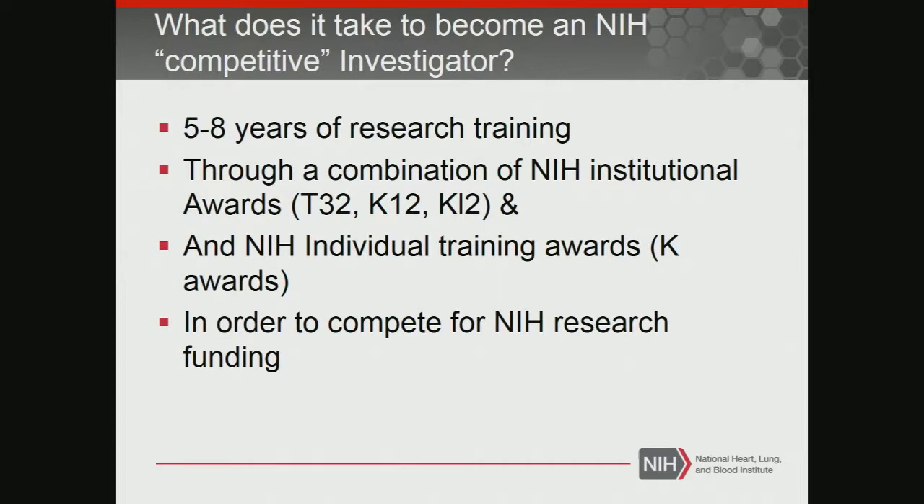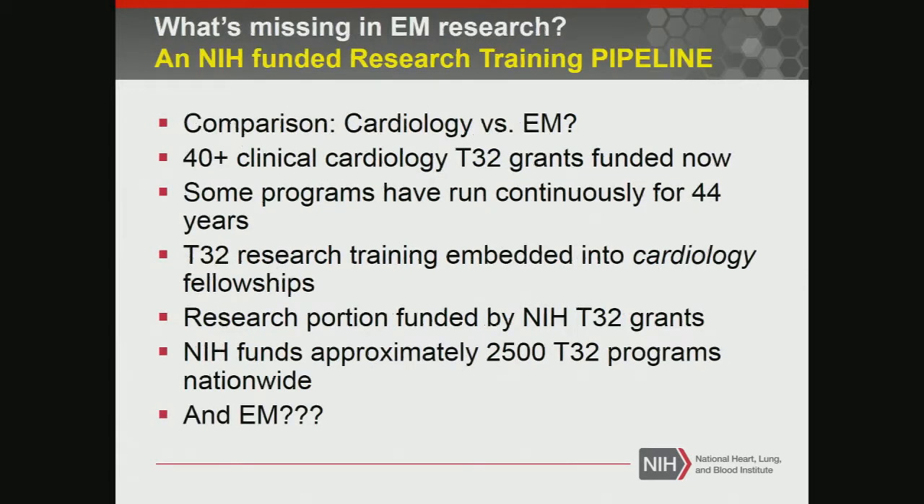So this is sort of the basic assumption for getting started at NIH. My take-home message is what's missing from emergency medicine research: it is an NIH-funded research pipeline.